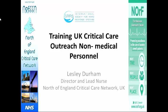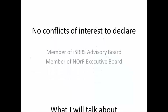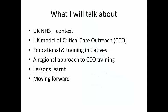I have no conflicts of interest to declare. What I'm going to talk about this morning is set the scene in the UK, but specifically focus on our regional approach to training, and then reflect upon lessons learned, which may be useful for some of you here.